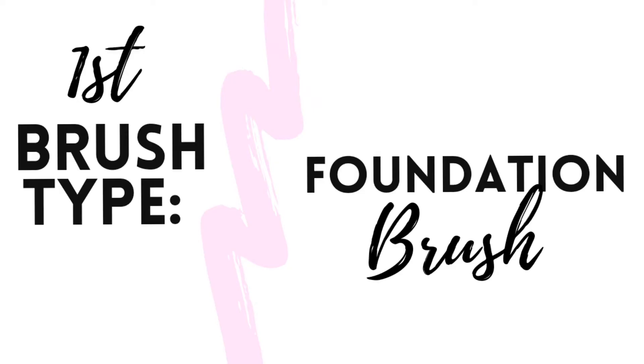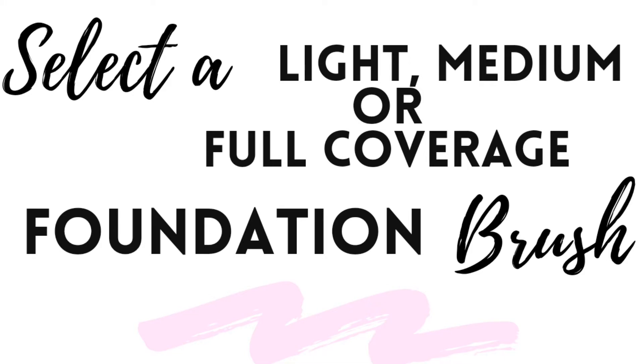The first type of brush you want to get is a foundation brush. That kind of brush can be any one of these. These are actually brushes by Saint and they're all double-ended — each one has two brushes. I'm going to go through these different types so you can know which foundation brush is going to be good for you.